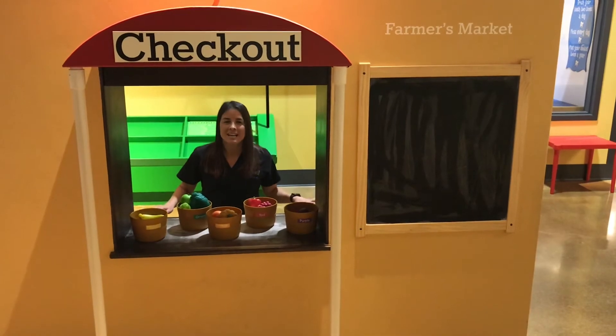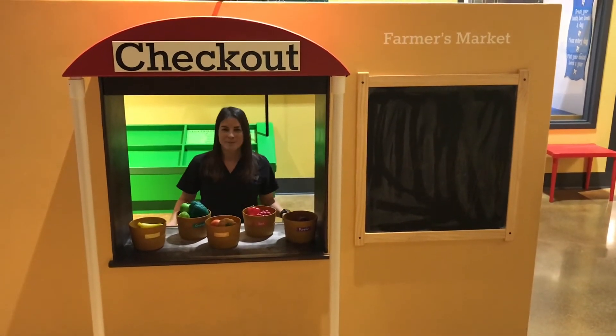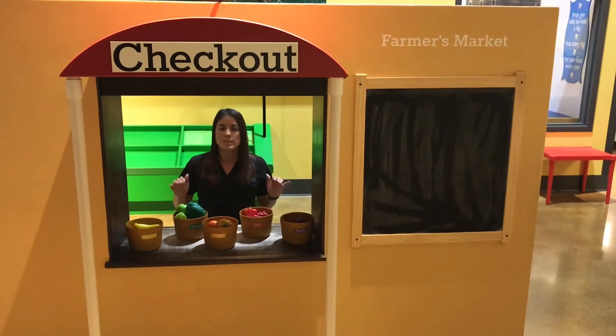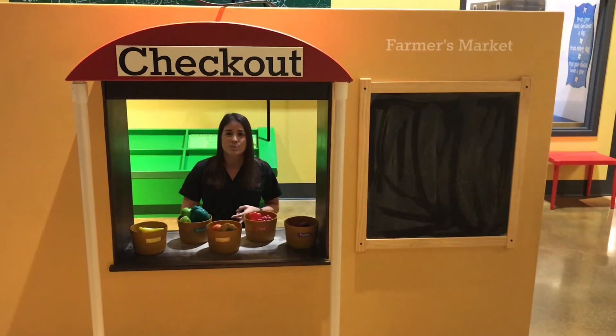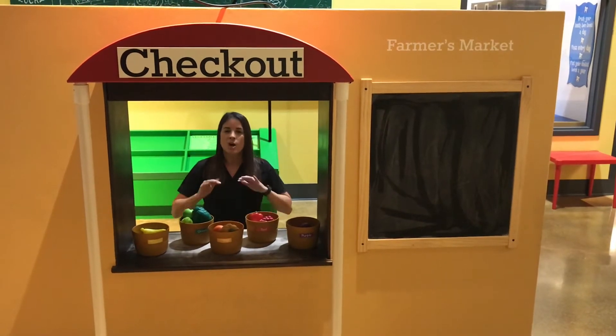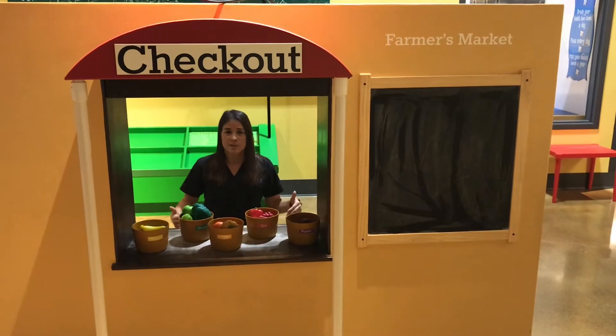Right now we are inside HealthWorks Farmers Market. We talk a lot about the five food groups here at HealthWorks, and this is a great exhibit for kids to be able to select healthy fruits, vegetables, proteins, and all sorts of great things that can impact their healthy, nutritious eating.